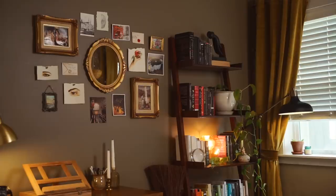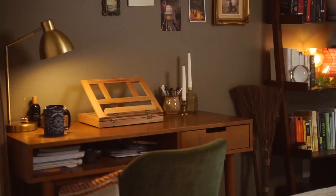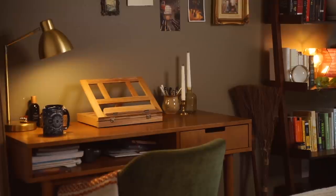The quilt is from Target, the bookshelf is from Facebook Marketplace, and the desk is from Wayfair.